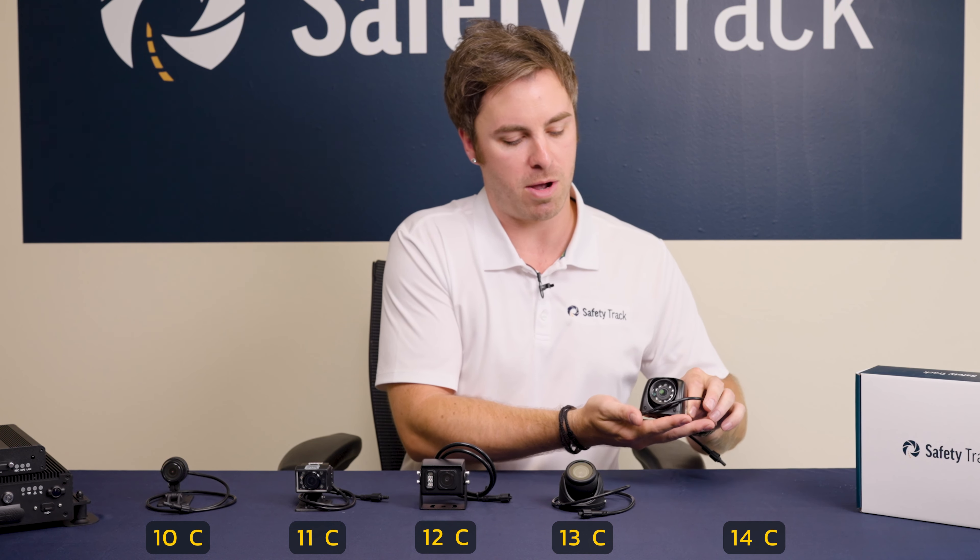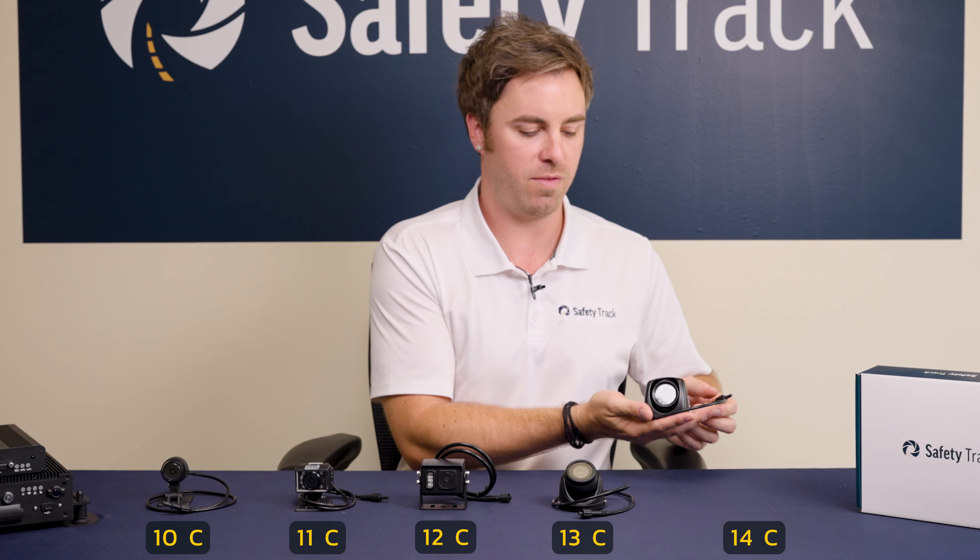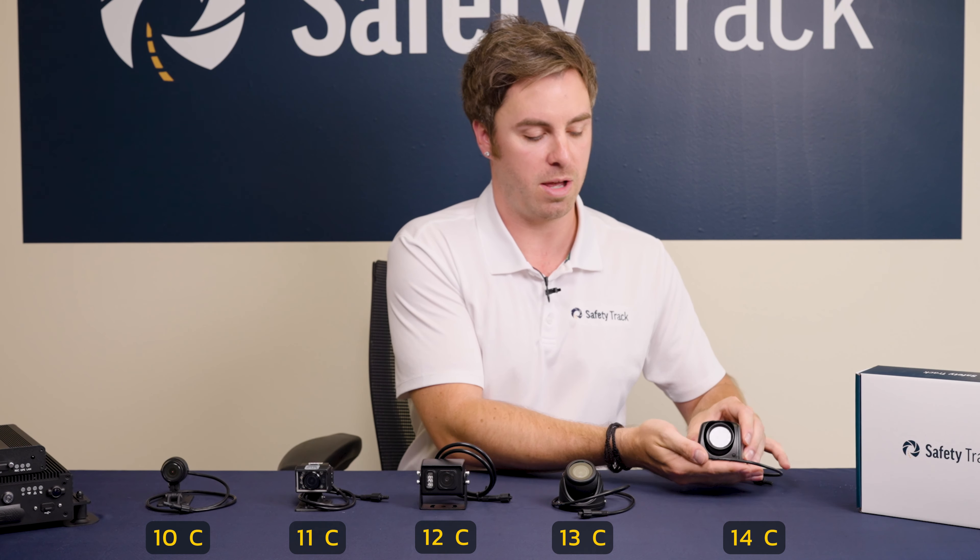The 14C is our side mount camera, typically placed on the mirrors facing down the side of the vehicle to give you a perspective in that nature.